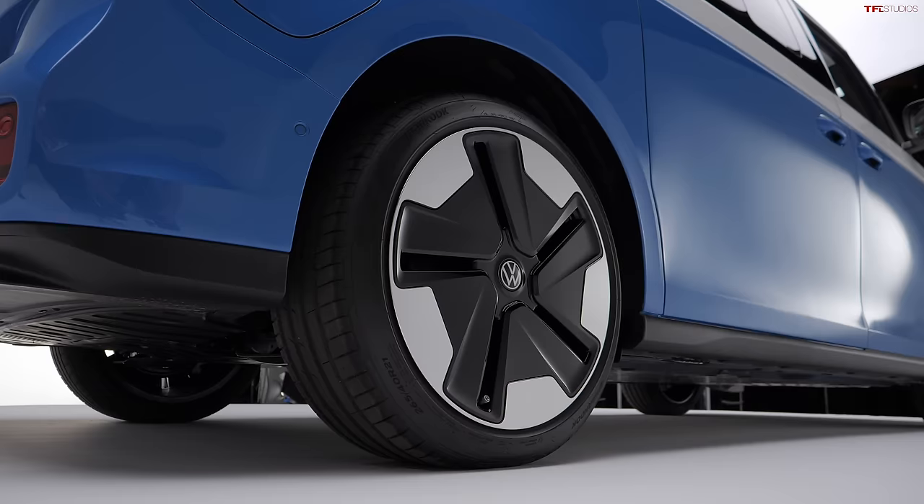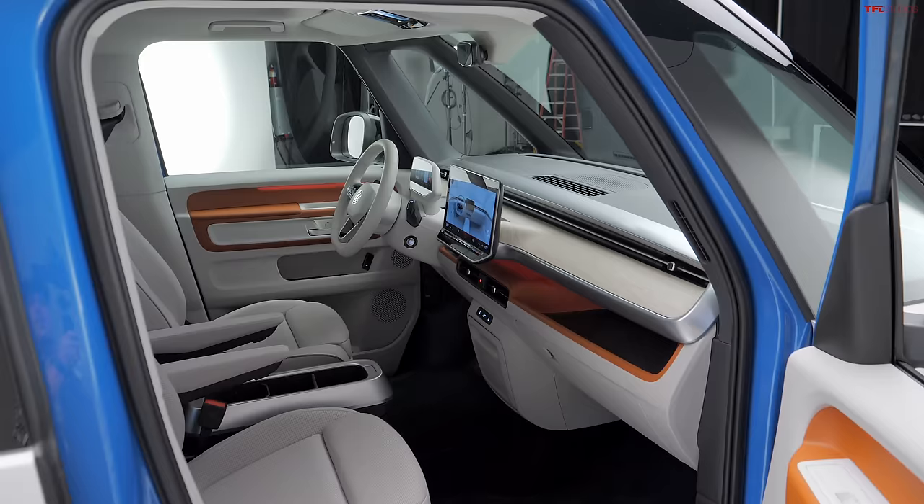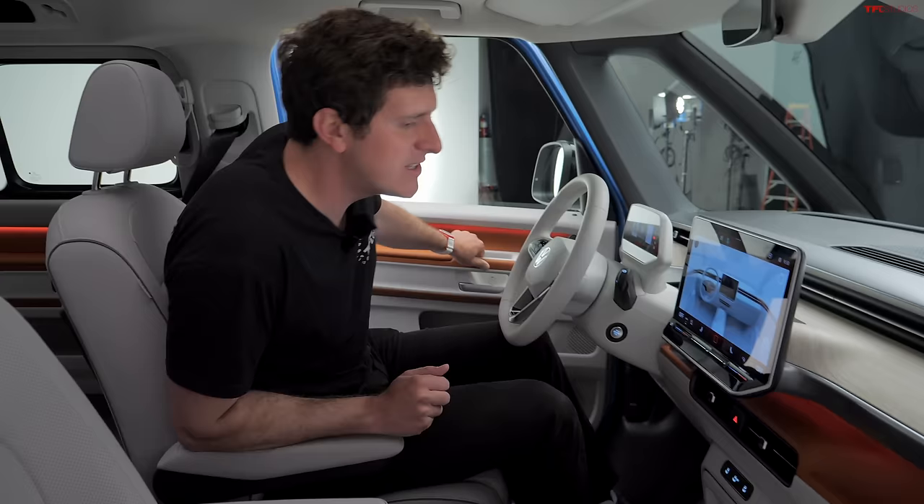The Volkswagen ID.Buzz comes standard with 20-inch wheels; this one is rolling on 21s. Notice the aero look on this wheel — it's all designed to maximize aerodynamics. The charge port is located on the right rear quarter panel.